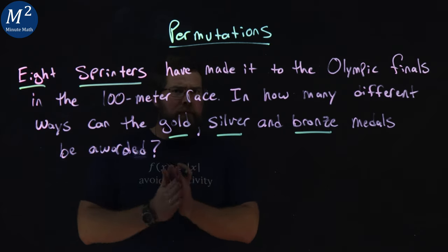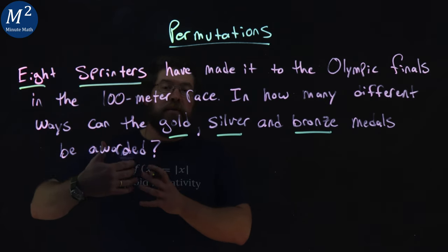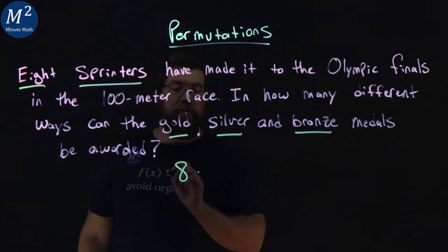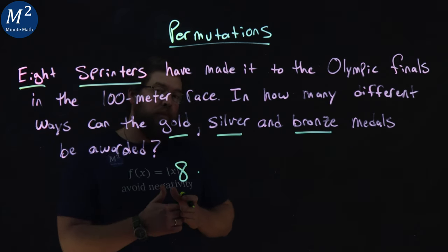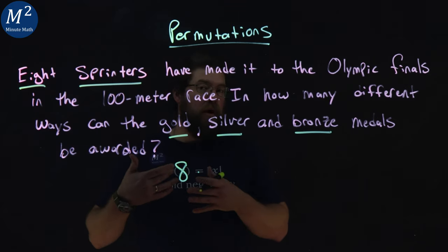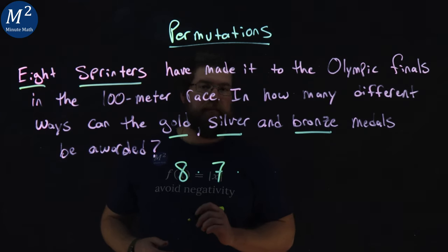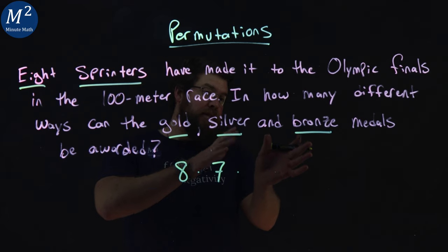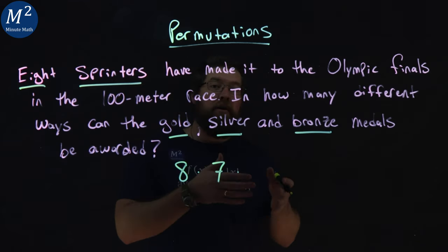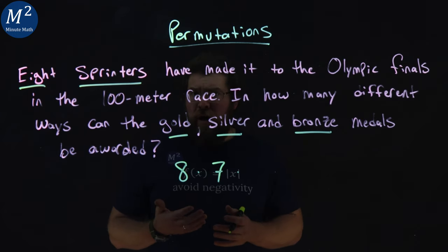Let's start with the gold. As you're running the race, there are eight sprinters and only one of them can be first, so there are eight options for first place. Once the first place person crosses the finish line, there are seven other runners left who can get second place — the silver. And lastly, once first and second place have crossed the finish line, there are six other runners left who could go for the bronze, third place.